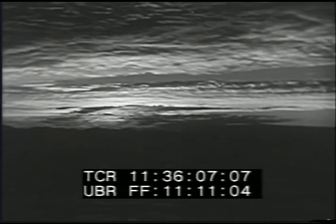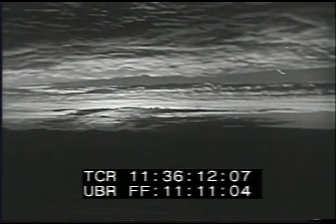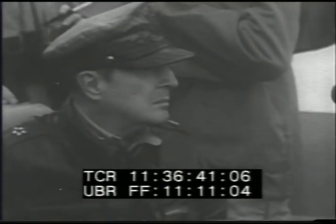On 15 September, dawn breaks off the island of Wolmi. Ships of the U.N. fleet fire point blank at the island. Rockets join the softening up process. General MacArthur watches from the bridge of the flagship. This landing is a calculated risk. General MacArthur is using many of his reinforcements from the south.